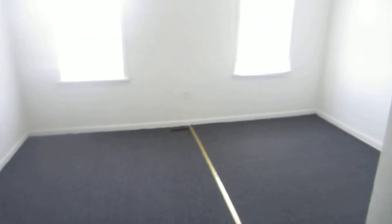Second bedroom, with again a good amount of closet space. Nice and bright, and it's also been freshly painted.